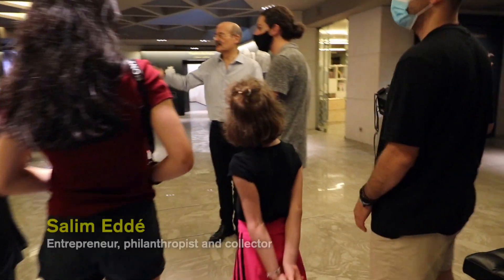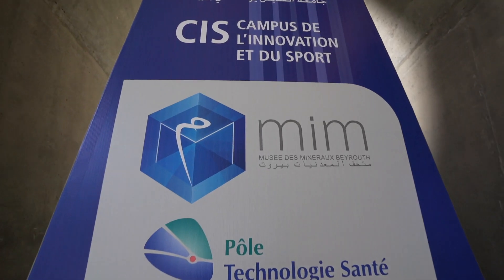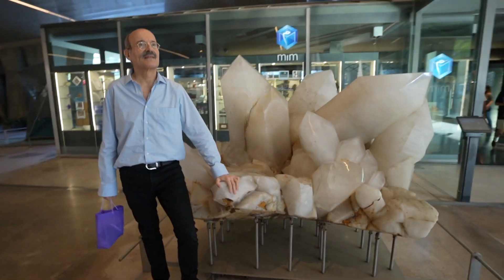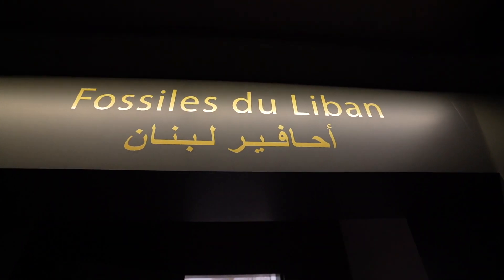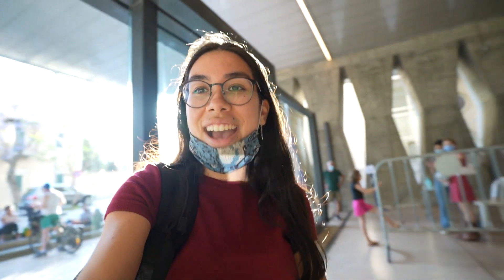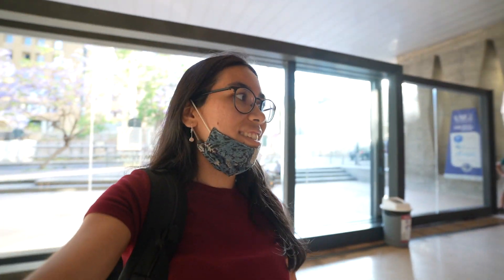For our last stop today, we got to meet Salim Eddeh, who started his own private museum a couple of years ago, as he's a passionate collector of precious stones and loves to share his love for natural history. We are at the MIM now — it's a museum of minerals, but also a museum of fossils. The minerals come from all over the world, but all the fossils are Lebanese and come from the region we visited today.